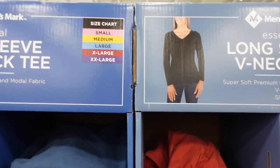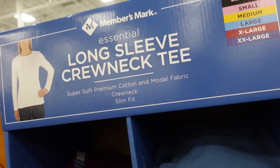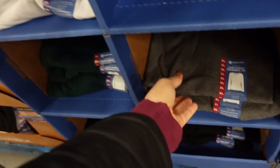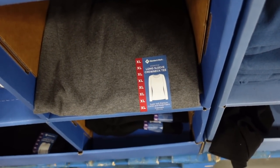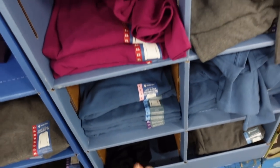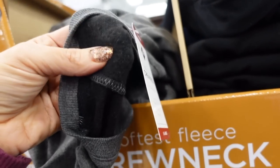Long sleeve tees — they have two options, the V-neck and the crew neck. Colors include purple, fuchsia, blue, coral, white, green, and gray. They're really nice and stretchy with that soft premium cotton modal fabric, and the V-necks come in all those same colors.